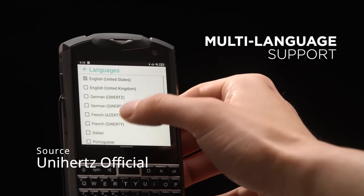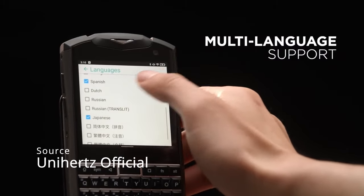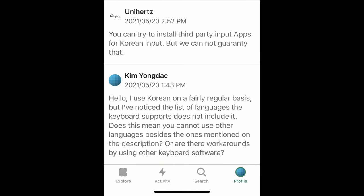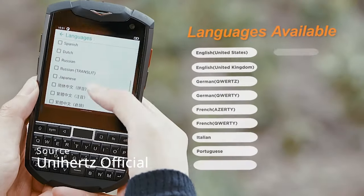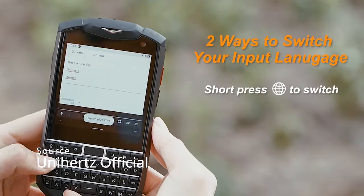Now, one slight concern is languages. The keyboard supports 10 different languages out of the box, but for people like me who are multilingual, that might not be enough. I asked Unihertz about this, and they did mention to try a 3rd party keyboard app, though they cannot guarantee it. But I did some research, and since the Titan could use 3rd party keyboard apps, I'd be well surprised if it didn't work for the Pocket. Keeping my fingers crossed here, though.